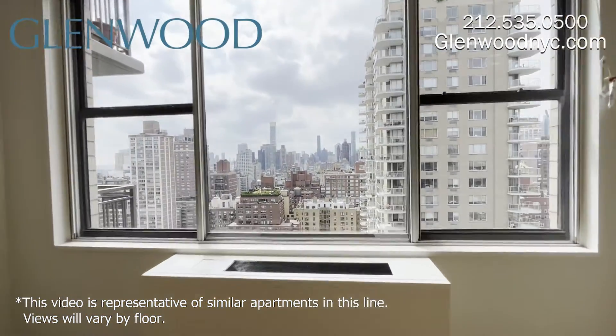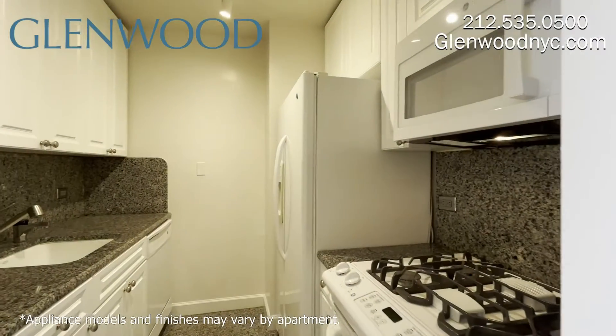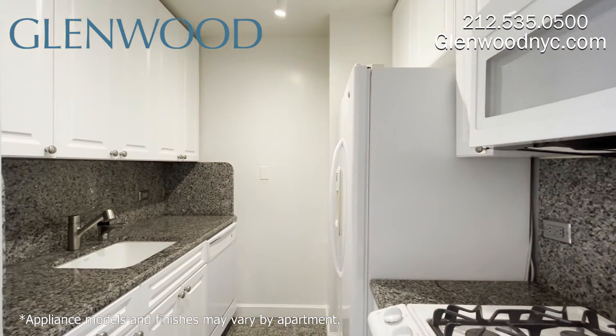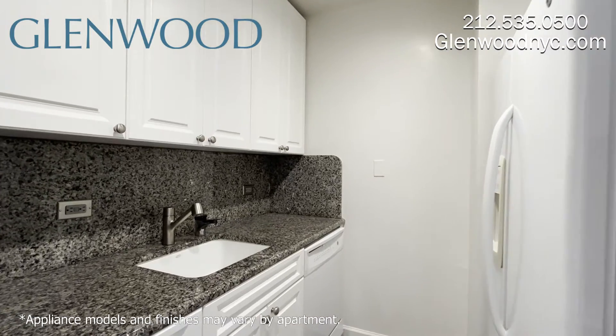This sunny home has large windows, providing great city views. The kitchen has granite countertops and full-size appliances, including a dishwasher and a microwave.